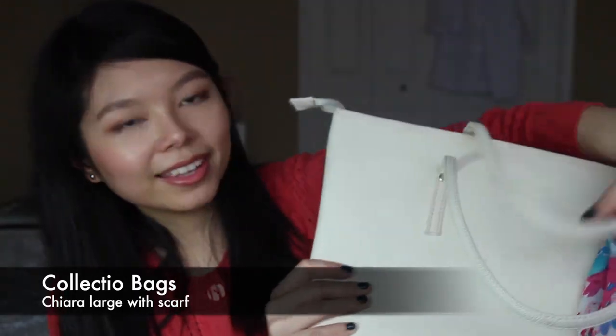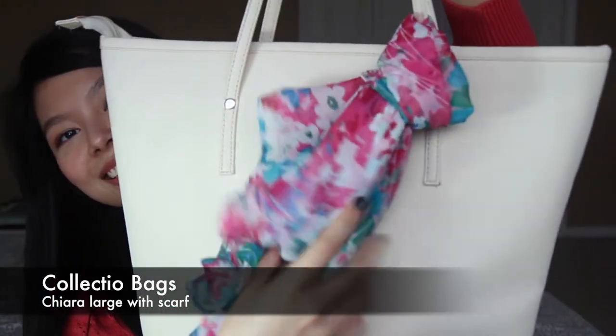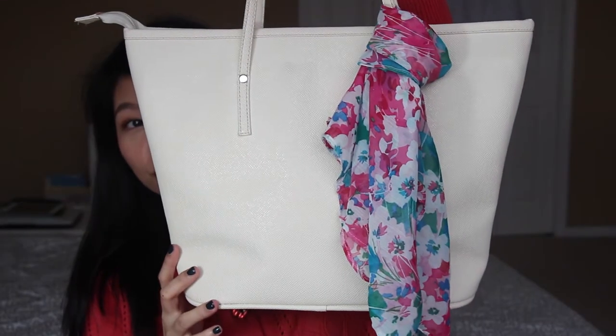Collectio Bags is a company that distributes Marikina-made bags. This is called the Chiara large tote with the scarf and I really like this little color. The structure might look familiar — it was probably inspired by one of the designer bags. I like that it has these little feet at the bottom so the bag itself doesn't get dirty when I set it down on the floor.